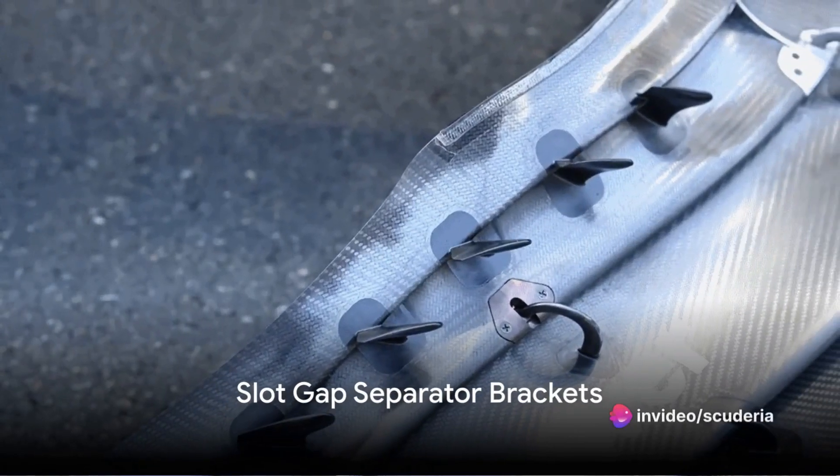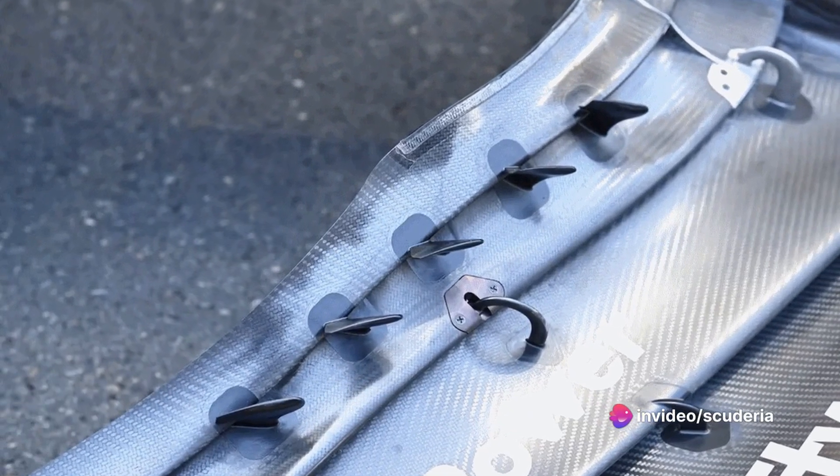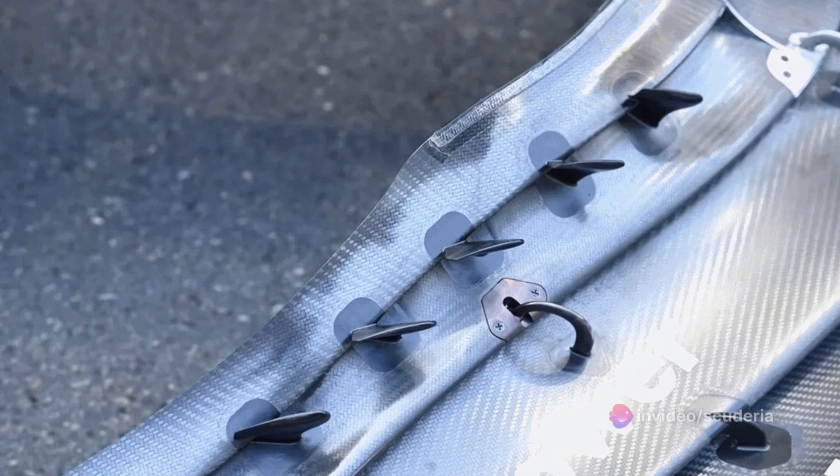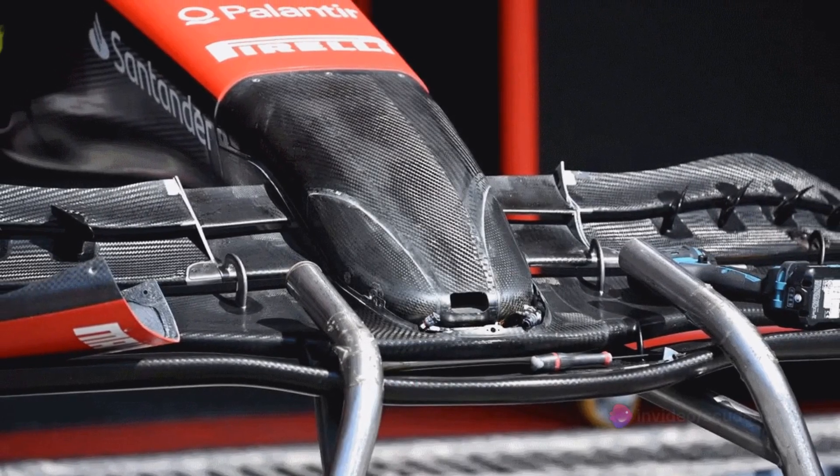Here we have a close-up of the slot gap separator brackets installed on the SF23's front wing, which offer more aerodynamic support than the regular horseshoe-style brackets would. The SF23's nose without the vanity panel in place shows how the inner crash structure and outer panels are packaged.